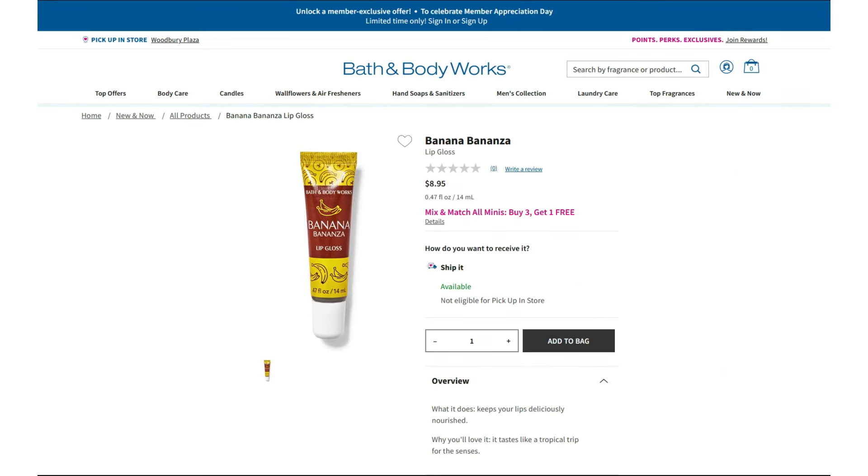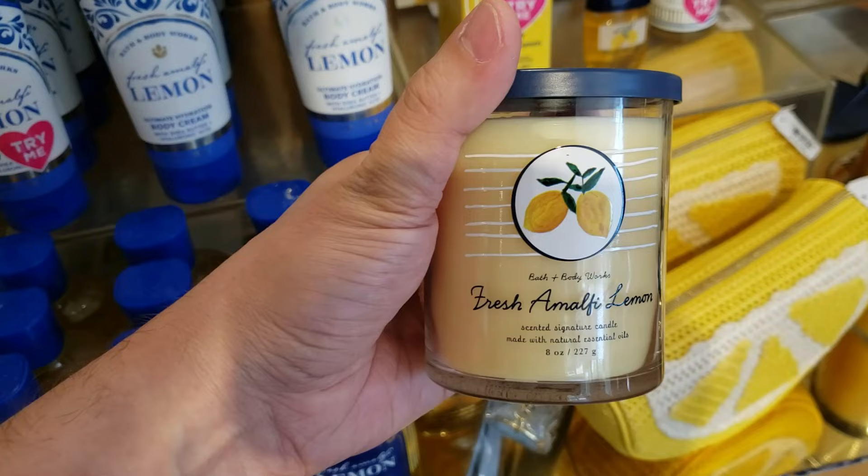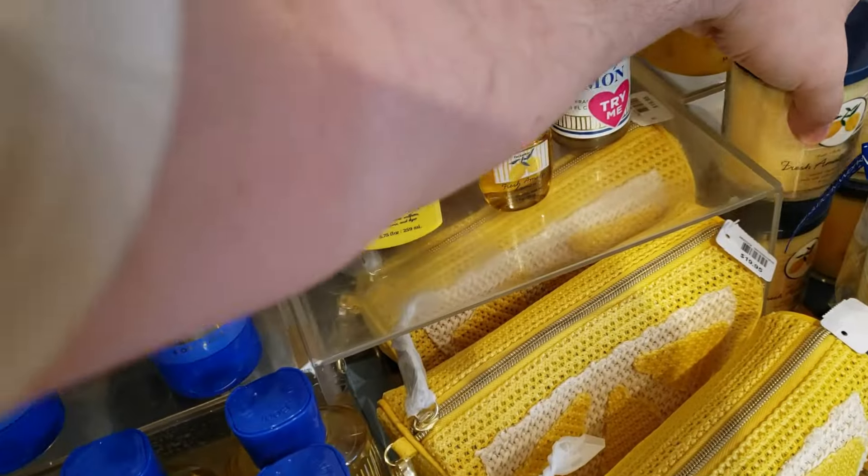Lastly there's Banana Bonanza Lip Gloss out for summer, running at $8.95 — it says it tastes like a tropical trip for the senses. This morning I hit one store shortly after they opened. When I walked in, there's a table of Fresh Amalfi Lemon, and the sign says 'smells like limoncello on the Italian coast.' We have soaps, the three-wick candle, body care, and the single-wick candle. I love the packaging — the lemons with the blue is very pretty for summer.